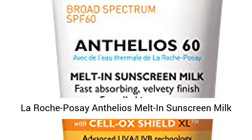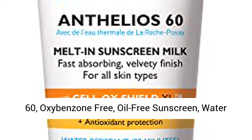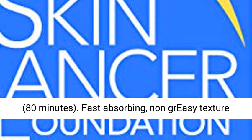La Roche-Posay Anthelios Melt-in Sunscreen Milk — Body and Face Sunscreen Lotion, Broad Spectrum SPF 60, Oxybenzone Free, Oil Free Sunscreen, Water Resistant. Broad Spectrum SPF 60, Water Resistant 80 Minutes.